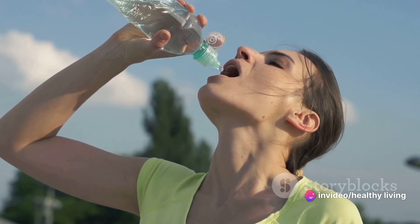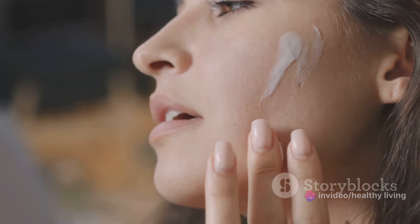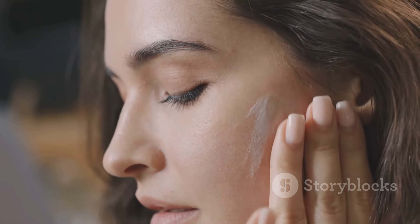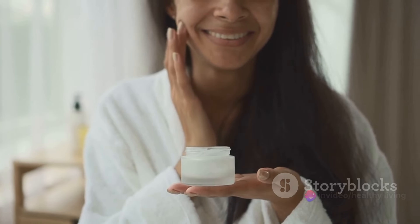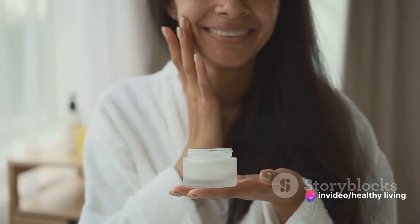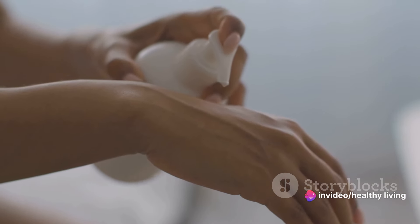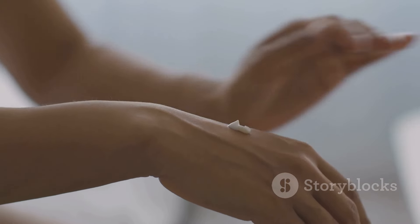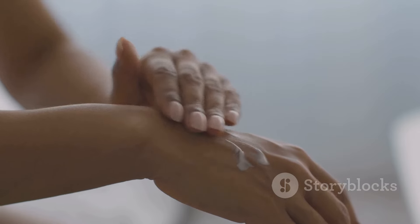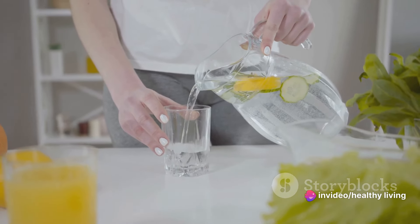But don't stop at just drinking water. Your skin also needs topical hydration to maintain its health. This is where a non-comedogenic moisturizer comes into play. Non-comedogenic products are specifically designed to not clog your pores, helping to reduce the risk of acne breakouts. They provide your skin with necessary hydration without triggering excess oil production. Remember, your skin is a reflection of your overall health — nourish it with plenty of water and keep it moisturized for a clear, radiant complexion.